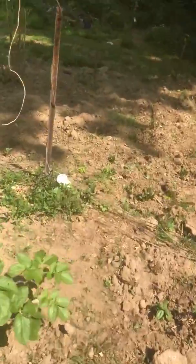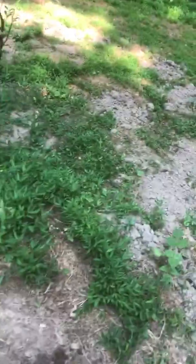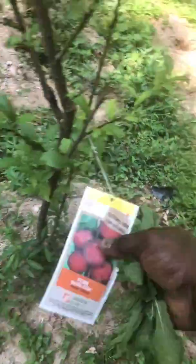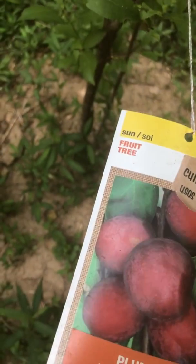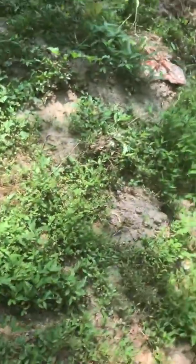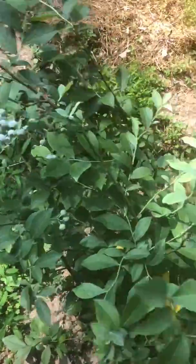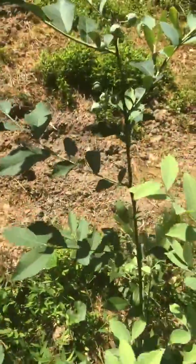Don't forget to plant your fruit trees! This is my little plum. Don't forget to plant your fruit trees — once you have the space. This is an apple tree right here. I have some beans in these holes — in a few weeks I'm going to show you how they're coming. These are blueberries.